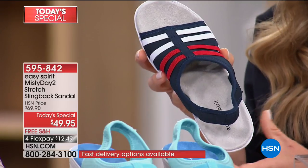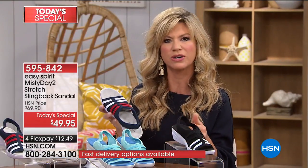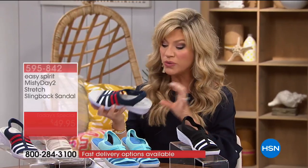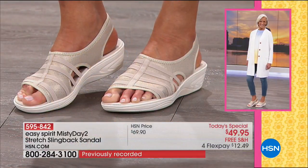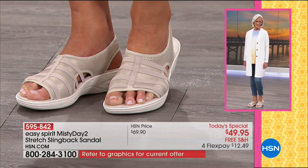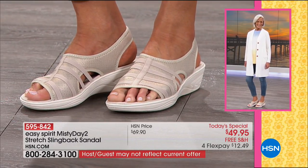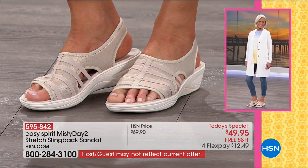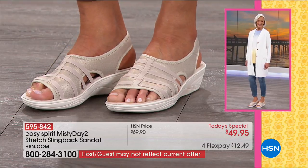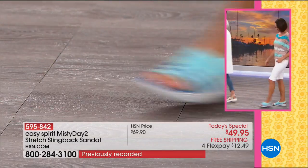If you wear flip-flops and your knees and ankles hurt, it's because you don't have proper support — that's where Easy Spirit steps in. The outfits you see on models are all available on HSN.com. Andrea loves the taupe and teal. Jan is wearing these with Diane Gilman skinny jeans, and Donna is wearing them with Diane Gilman Bermuda shorts.